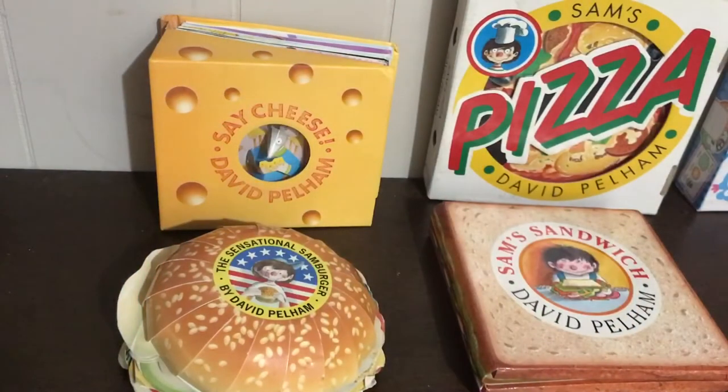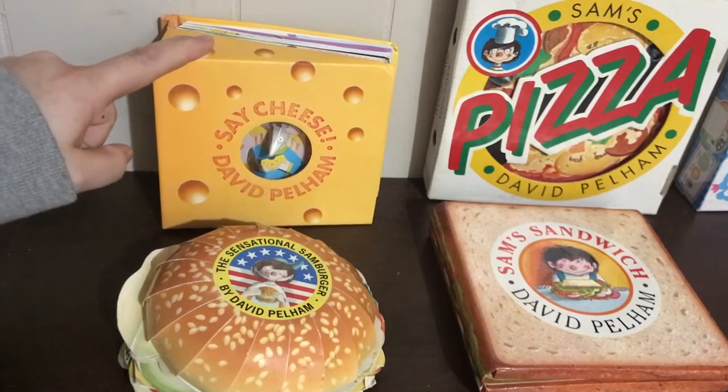These are books by David Pelham and they are very silly and very popular with kids because they have some gross stuff hiding inside. I think the only one that doesn't have anything gross is the Say Cheese book.